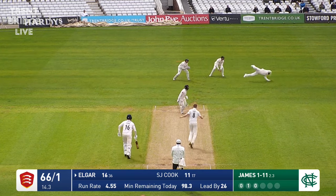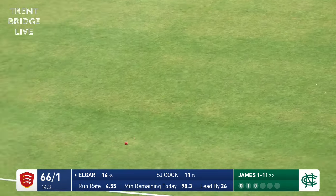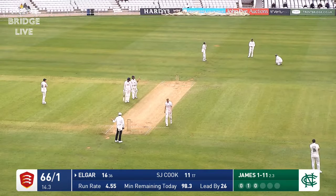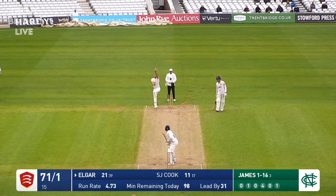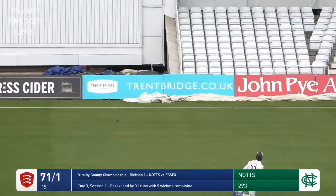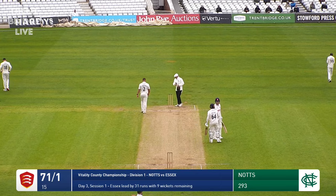Play at Durham for the third day running as Elgar gets a streaky outside edge. The ball runs down to third man and that will be a boundary — a fortunate boundary, but it still says four. Patterson have got five wickets in the first innings. Bowled down the leg side, a loosener from Patterson and Elgar is too good a player to miss out on that. He just tickles it away fine for four.